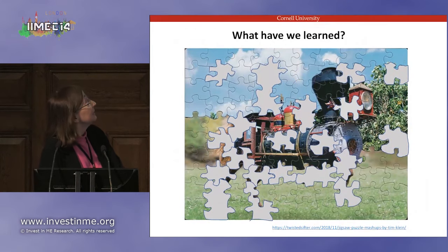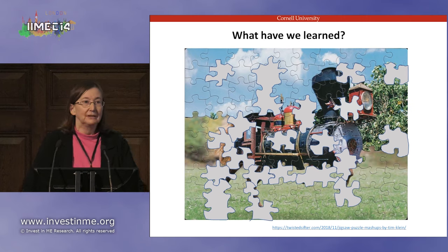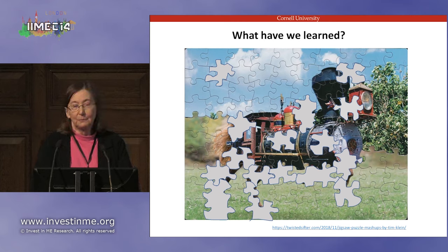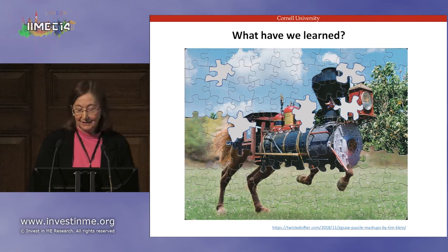In my last slide, what have we learned? Between our work and other work presented here, we're beginning to develop a picture of what ME-CFS might be, but we don't have enough parts to the puzzle yet. We need to continue getting these pieces of the puzzle to make the picture better. Although we may suspect we have some idea of what ME-CFS looks like, when we have the rest of the puzzle pieces, we may discover it's something altogether different. Thank you.